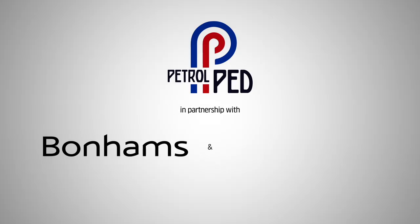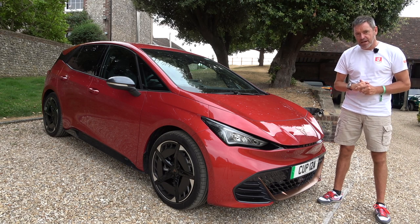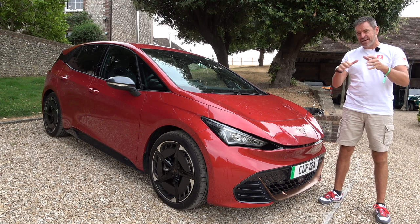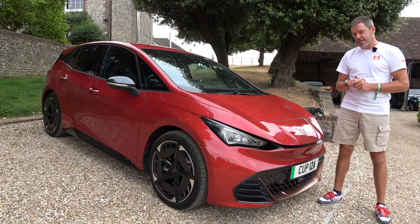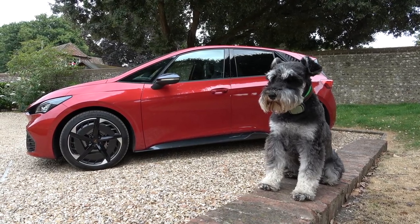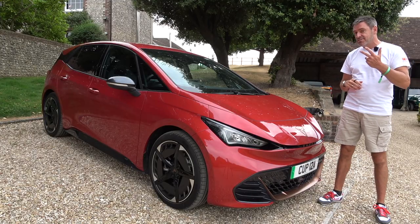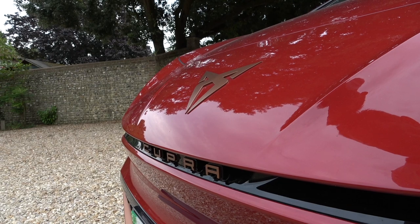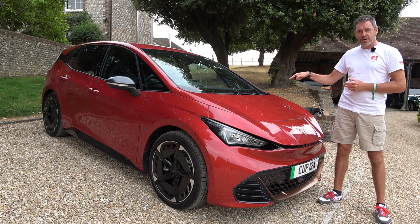So in this video I thought I'd put that to the test. I've already reviewed this car — if you haven't seen that video there's a link in the top right corner and in the description. So I'm not going to do a review as such; I wanted to test it in a slightly different way. It's got more power, a bigger battery, and a larger stated range of around 300 miles, so I thought I need to go on a drive somewhere.